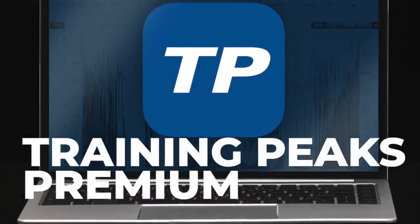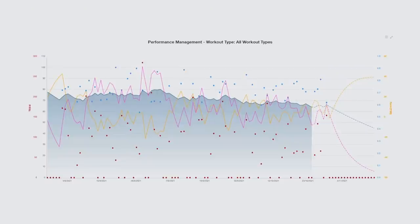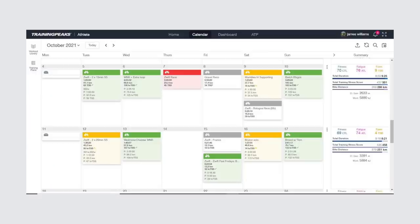Moving on to a product that I'm happy to pay for each year with actual money: Training Peaks Premium is an excellent piece of software that helps you to track training, aiding you in the build up to events and allowing you to plan peaks in your season. It's more about performance, and many riders use Training Peaks to receive workouts from their coaches. You get loads of metrics to take a deep dive into, and it is very easy to track training load, fatigue and fitness progression. You'll still need to do the hard work to get better, but Training Peaks makes it easier to know exactly what that right work looks like.